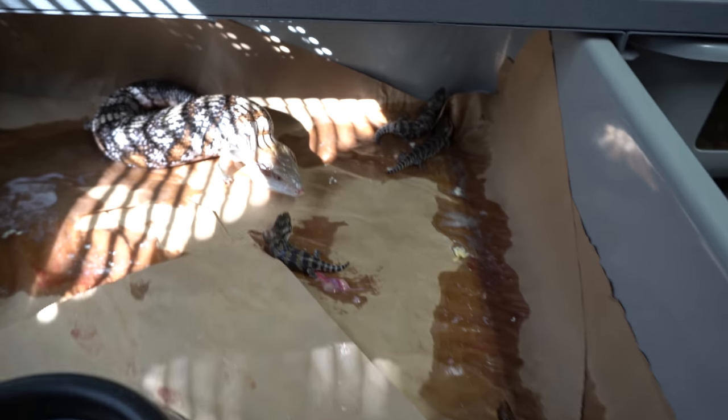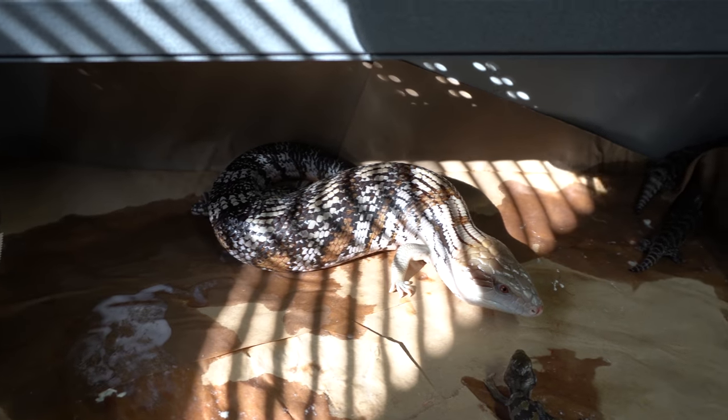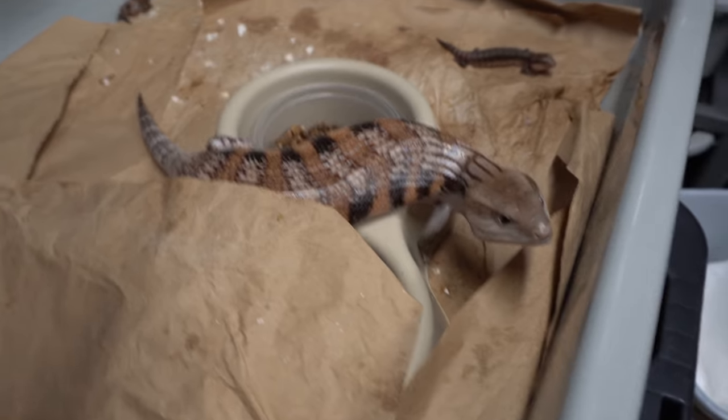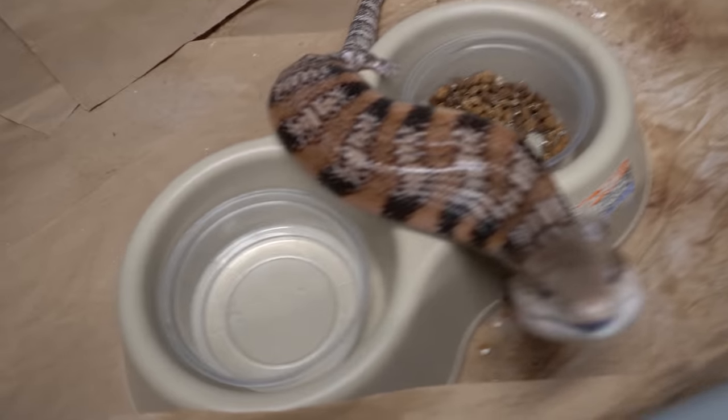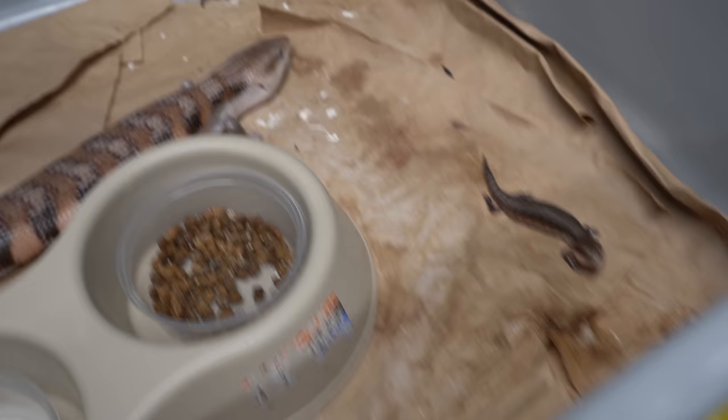There are for sure some babies in here. I'm not sure if she's done - she could still be giving birth. She's shedding already. Beautiful eastern babies! Probably done - I can see the one with a problem and then this big baby over here.